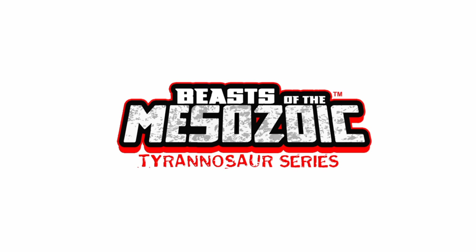Hey guys, hope you're doing well. I am your host Tyranus Senpai. Welcome back to another Beast of the Mesozoic Tyrannosaur series news video. Before we get started today, I want to say a big thank you to everyone who's been supporting me on the channel. We've gotten 30 subscribers in the last four days and that's awesome stuff — thank you all so much for that.